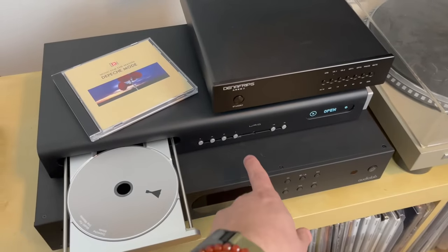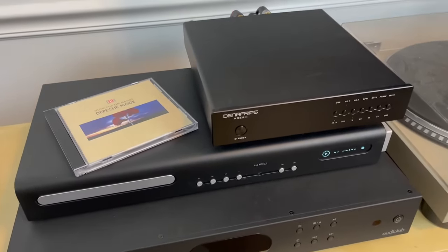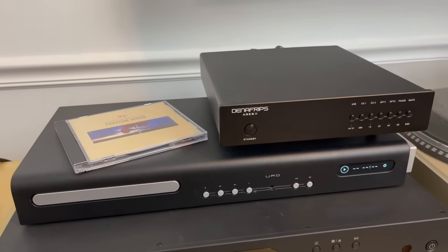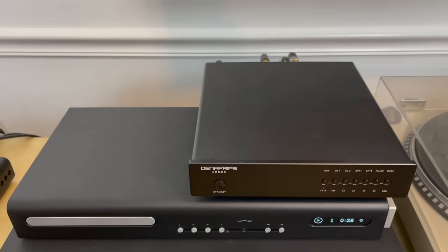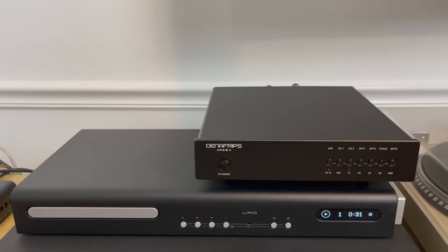Any of you who have watched my channel throughout the year are probably gonna guess that my favorite product was the Erd CD Transport, or maybe the Denefrips Ares II DAC. And as much as I love both of those products, they cost me over $2,000 — and yes, I paid for both with my own money. At that price level, I found that both products met my expectations, meaning I got what I paid for. Neither of those was my favorite piece of gear this year.